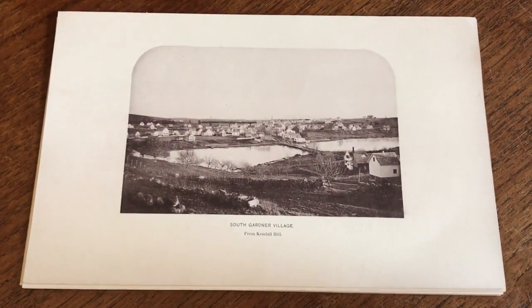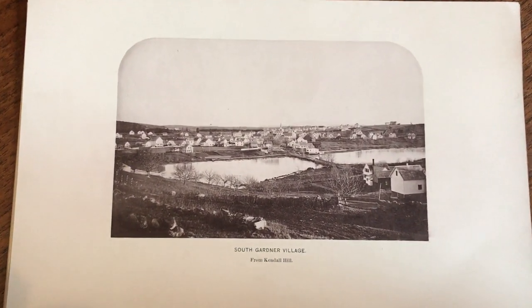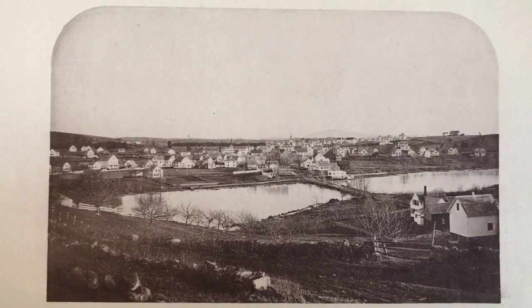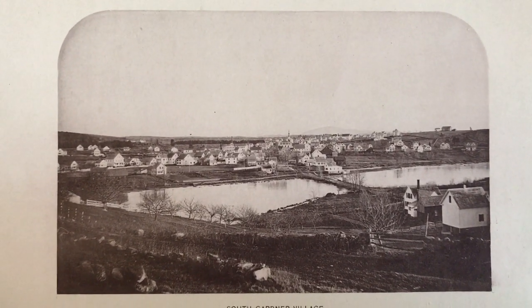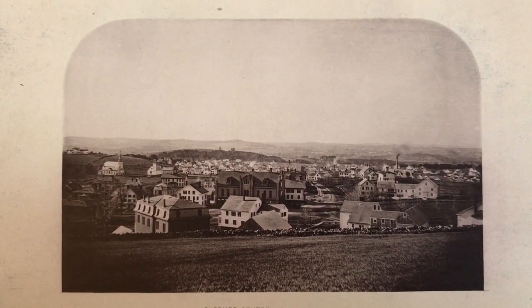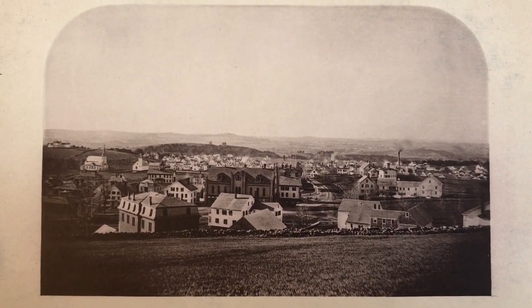We're looking at a really nice lot of 19th century photographic images relating to Gardner, Massachusetts. They are done in 1878, approximately.